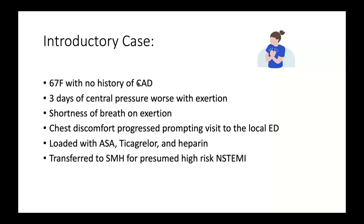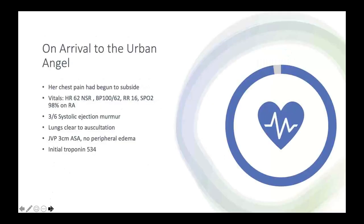She was previously healthy with no exercise limitations, but walking upstairs or short walks left her breathless. On the third day, her chest discomfort worsened and she visited a local emergency department. Hearing her clinical story and looking at the ECG, they decided to treat her as an acute coronary syndrome, giving her dual antiplatelet therapy and heparin. She was transferred that night to St. Mike's via helicopter for a plan to go to the cath lab in the morning.